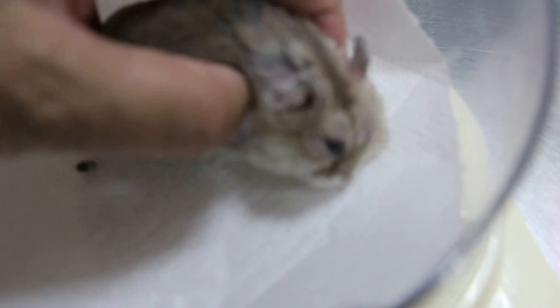Now, what causes it? Usually it's the sand, because the hamster rolls in the sand. And normally they are okay, but sometimes they forget to close their eyes.